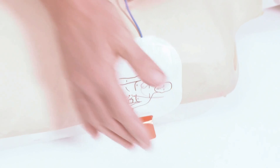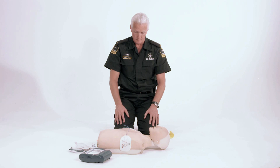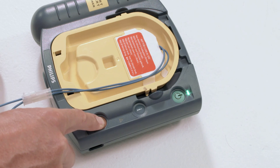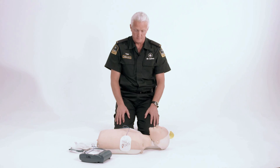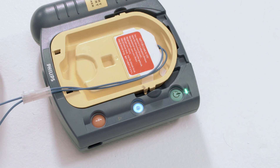No one should touch the patient while the AED is analyzing. Shock advised — stay clear of the patient. Press the flashing orange button now to deliver the shock. Shock delivered. Be sure the ambulance service has been called. It is safe to touch the patient — start CPR. For help with CPR, press the flashing blue button.